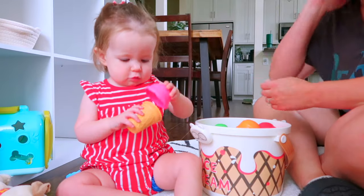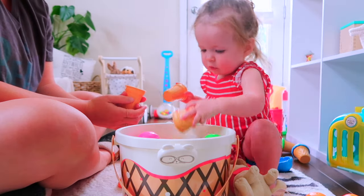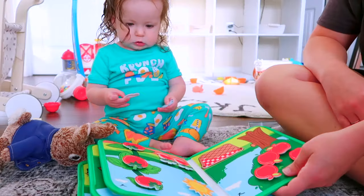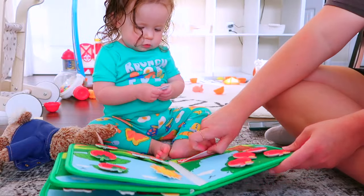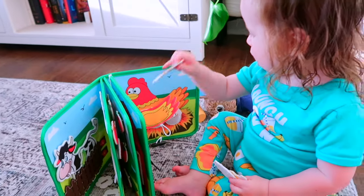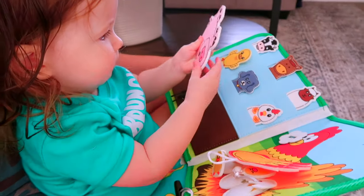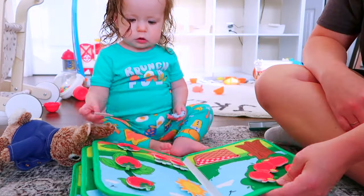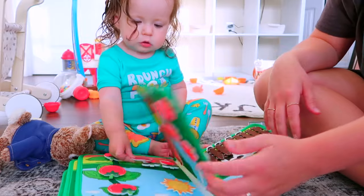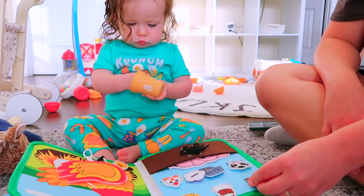We also really love the ice cream set for counting. You can demonstrate how to put the ice cream scoops and cones together, build them really tall, work on colors, and do pretend play with it — Alice really loves feeding her dog ice cream. Another really fun one is the busy board book for the farm. It's a great toy to take to church or in the car because it's so quiet, and it works on fine motor skills as well as language development, since we're learning all the names of the objects in the book.